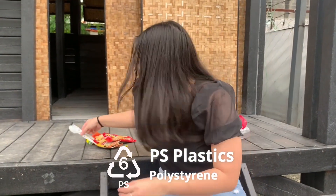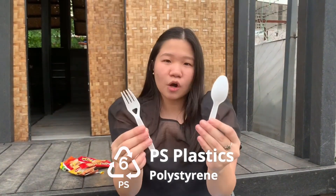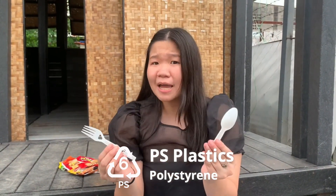Number six are the PS plastics. These are our utensils. They can also be the plastic straws that we have, and at the same time we also find these in deliveries or takeouts.